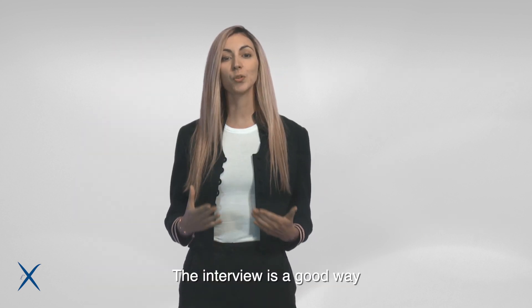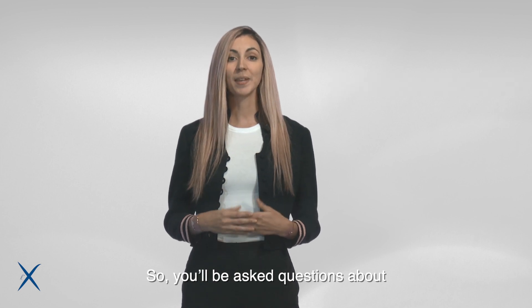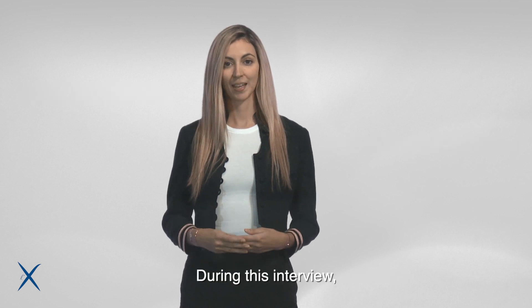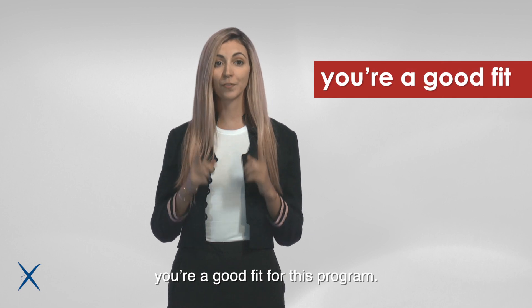The interview is a good way for the jury to get to know you better. You'll be asked questions about your motivations and scientific knowledge in your chosen field. During this interview, you need to convince the jury that you are a good fit for this program.